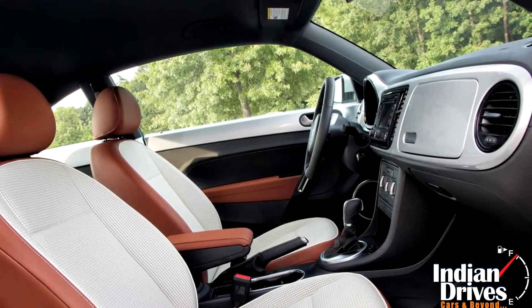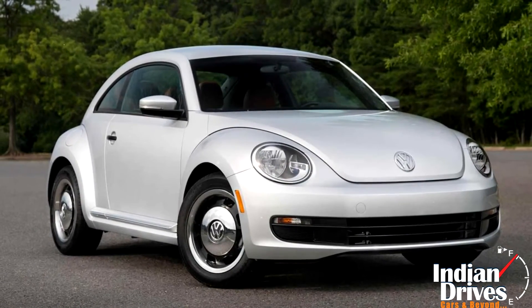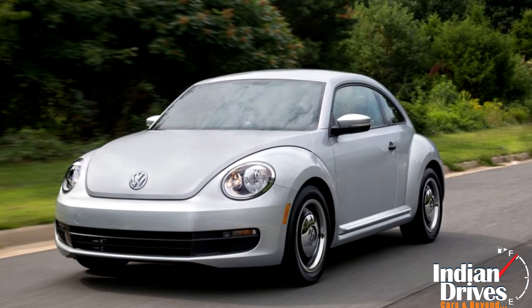Whereas the driver's seat is taken care of by lumbar support. The car is about to hit showrooms very soon — till then, keep fingers crossed.